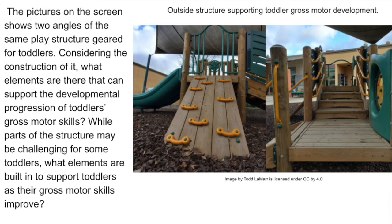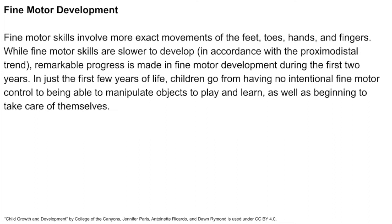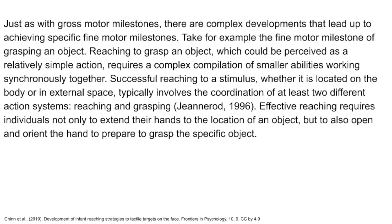Fine motor skills involve more exact movements of the feet, toes, hands, and fingers. While fine motor skills are slower to develop, and according to the proximodistal trend, remarkable progress is made in fine motor development during the first two years. In just the first few years of life, children go from having no intentional fine motor control to being able to manipulate objects to play and learn, as well as beginning to take care of themselves. Just as with gross motor milestones, there are complex developments that lead up to achieving specific fine motor milestones. Take, for example, the fine motor milestone of grasping an object — reaching to grasp an object, which could be perceived as a relatively simple action, requires a complex compilation of smaller abilities working synchronously together.